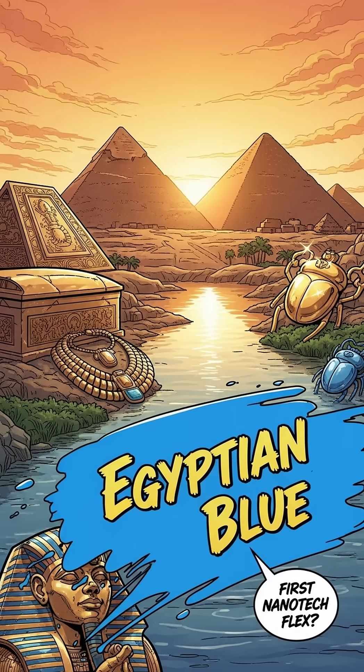Picture ancient Egypt — gold, pyramids, and the world's first nanotech flex: Egyptian blue.